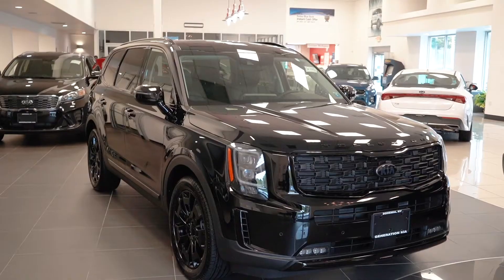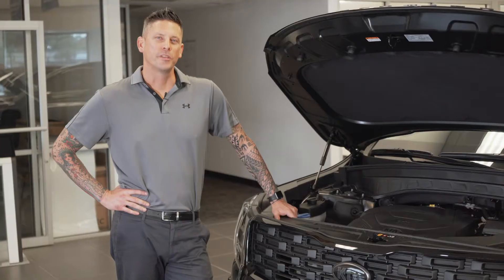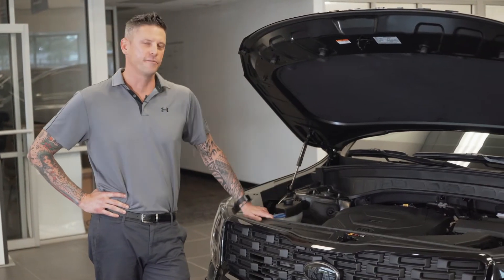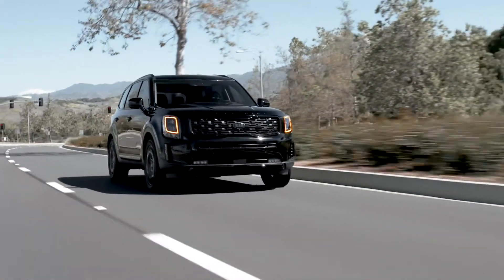Roland Koons here with Generation Kia to talk to you about the brand new 2021 Kia Telluride SX. With the 3.8-liter V6, this vehicle is going to provide you with 291 horsepower paired with an 8-speed transmission.